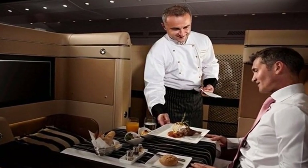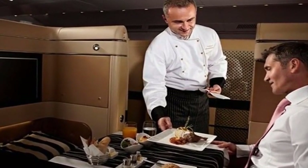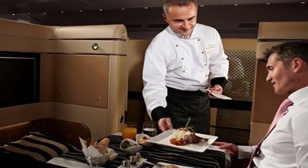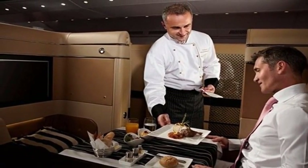On Etihad Airways and Turkish Airlines, passengers are greeted by an in-flight chef who will cook up made-to-order meals, like lamb shanks, that are personalized to each flyer's taste buds and dietary restrictions.